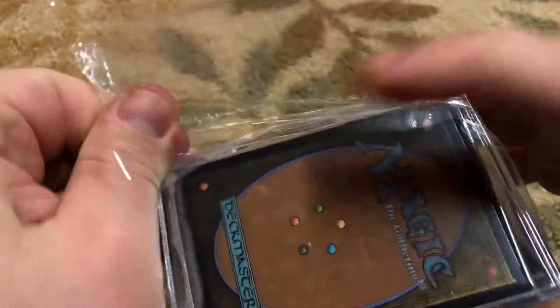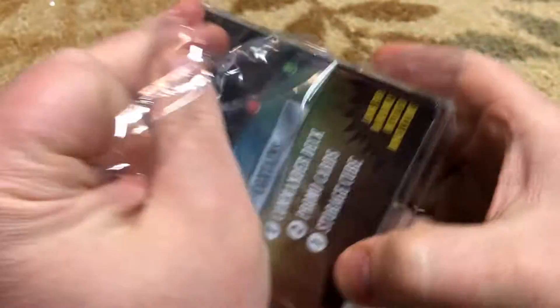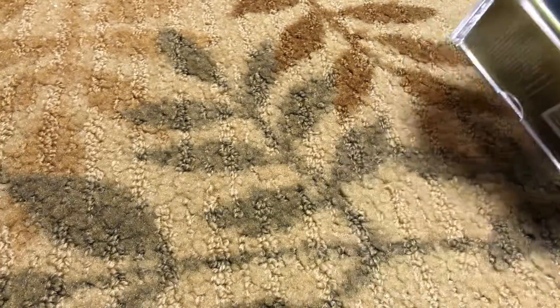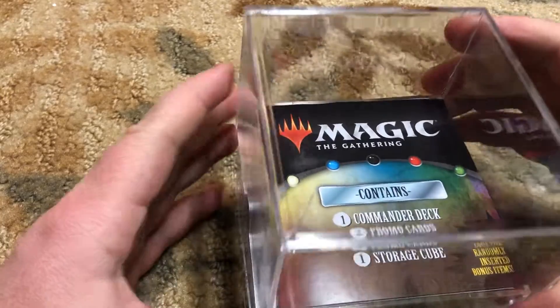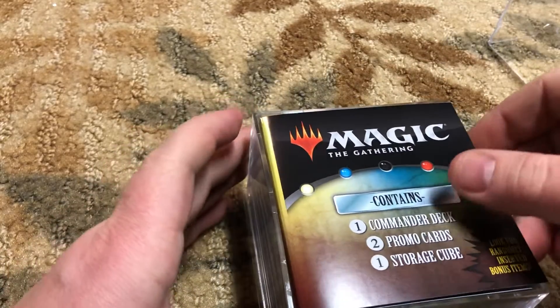I've seen some really cool Commander Decks come out of these — you can get like the Erdragan Deck, Japanese Berea, all sorts of stuff, or you could get like the Midnight Hunt Deck. Let's hope that isn't what you get, unless that's what you want.